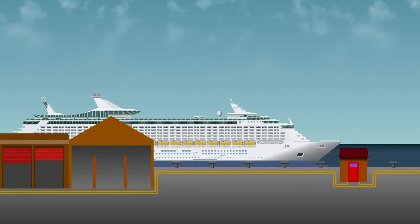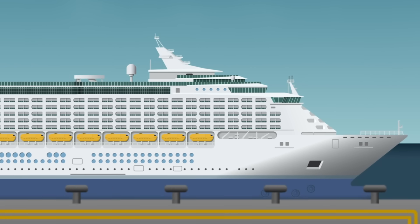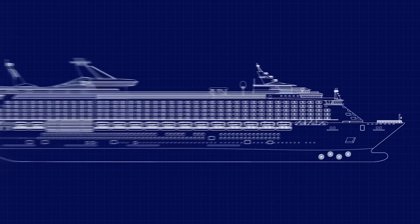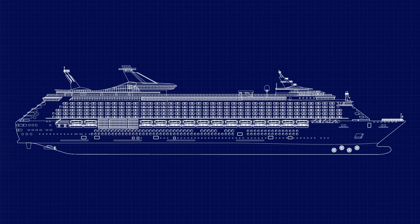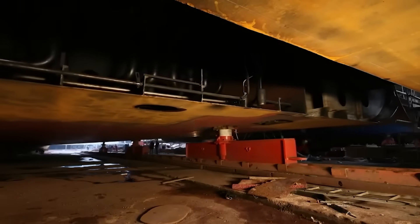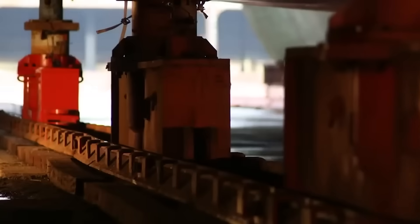Cabins are rebuilt, carpets reinstalled, furniture back in place. Would you trust a ship that's been sliced in two? The thing is, ships are already built this way — modern shipyards construct vessels in massive blocks: bow, stern, superstructure, each built separately then joined with precision welds. So when a ship is stretched, engineers aren't doing something unfamiliar; they're following the same modular construction logic they've always used. The only difference? This time they're extending a life instead of starting one.